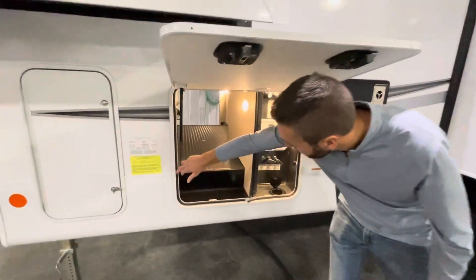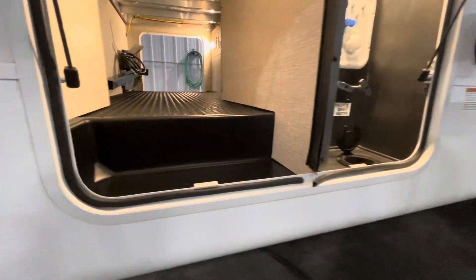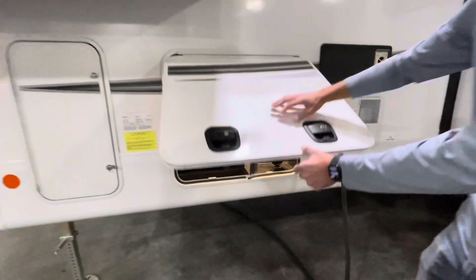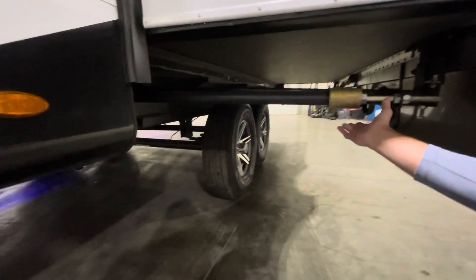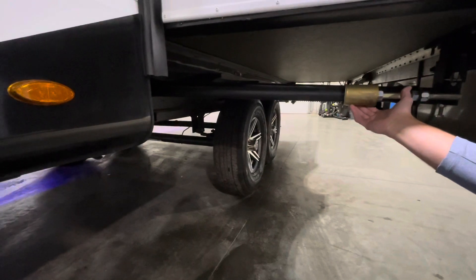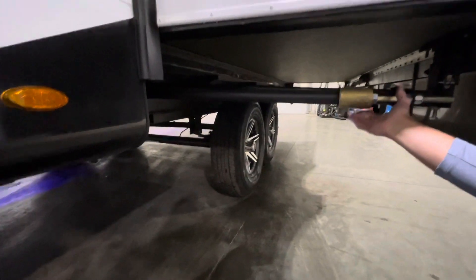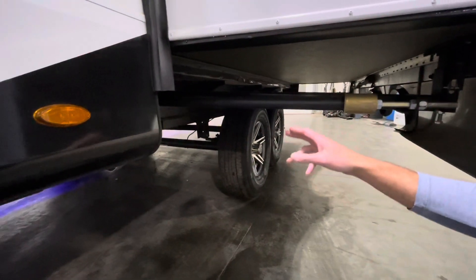Jayco does nice automotive-grade bulb seals around here as well, and there's a slam latch on the door. It's nice that Jayco is still utilizing the reliable rack and pinion slide systems — very tried and true through the years, so great to see they're still using that.